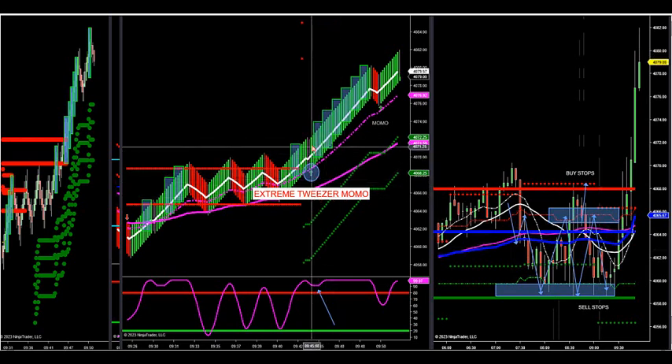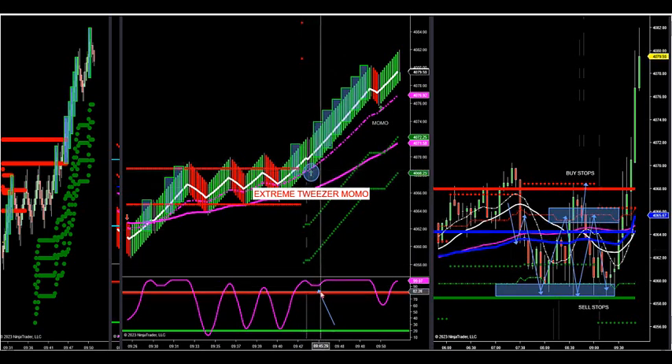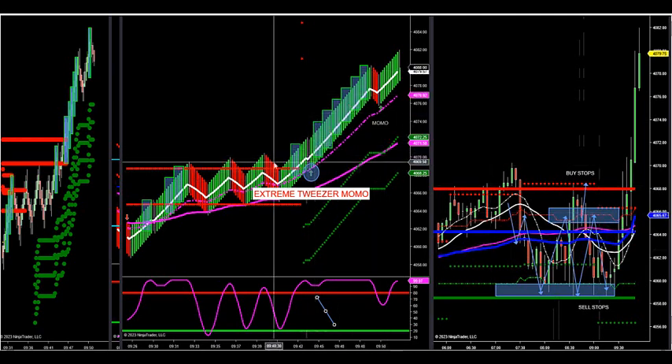Why do I call it Tweezer? Because when I get two Dojis that are back to back and the arrow fires, and I'm above at least 20, then I am looking for a blow-off rally.